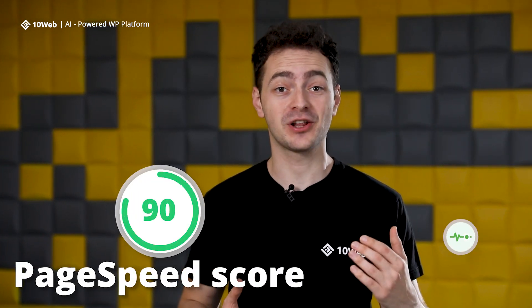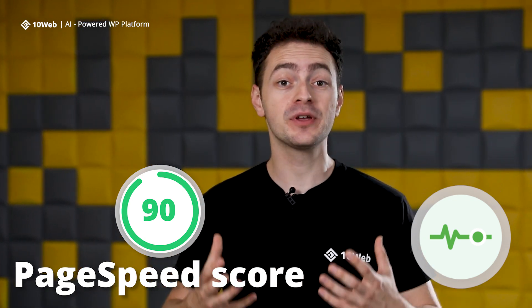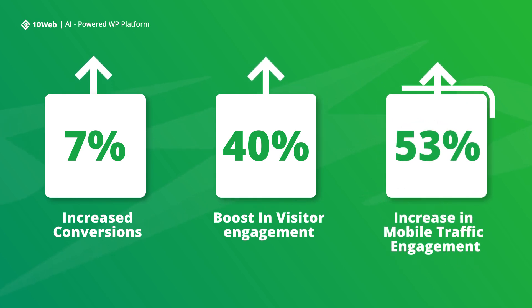We all know how important a high page speed score and optimized core web vitals are in ranking higher on Google, increasing conversions and improving website performance. So much so that a faster website means up to 7% increased conversions, up to 40% boost in visitor engagement and up to 53% increase in mobile traffic engagement.